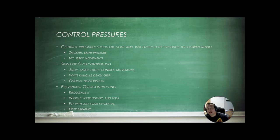Control pressure should be very smooth, very light, no jerky movements. You can tell when a pilot is over-controlling when they are jolty, white-knuckling it, or just appear nervous. The best way to prevent over-controlling is to recognize it, wiggle your fingers and toes, take a deep breath, relax, and fly with your fingertips. Remember that pencil technique — nice and light.